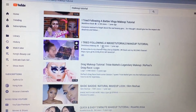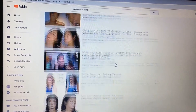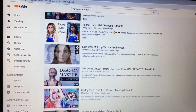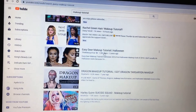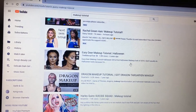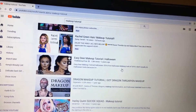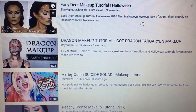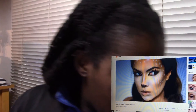One, two, three, four, five, six, seven, eight — Easy Deer Makeup Tutorial for Halloween! I have to make myself a deer. I could have been crazier, I could have been even more difficult. The one right underneath that is a Drag Makeup Tutorial. So right away I'm gonna need some things I don't have.